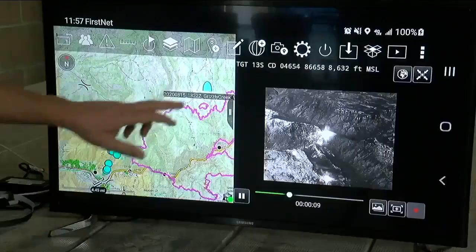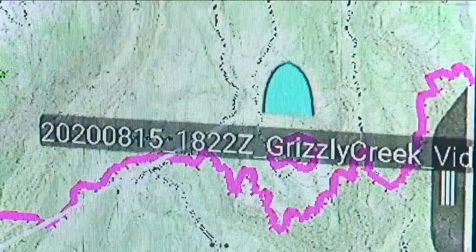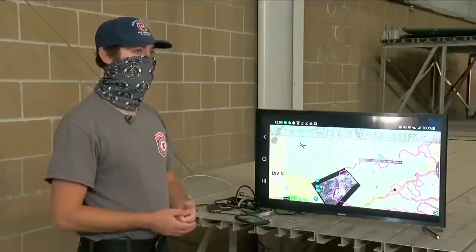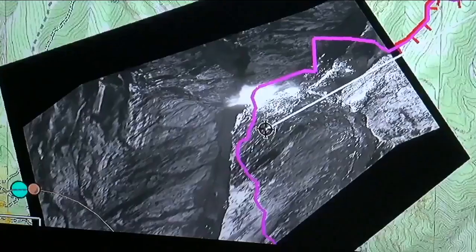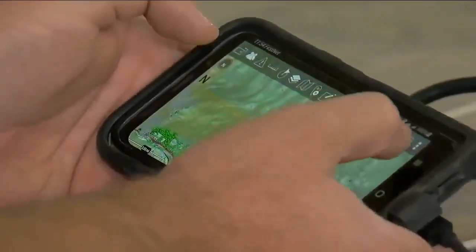The fight against wildfires has entered the 21st century. This system is called the Team Awareness Kit. It is truly the Google Maps for a wildland firefighter. Now for the first time, we're deploying it across a fire. The Team Awareness Kit, or TAC for short, was developed by the Air Force for combat warfare.